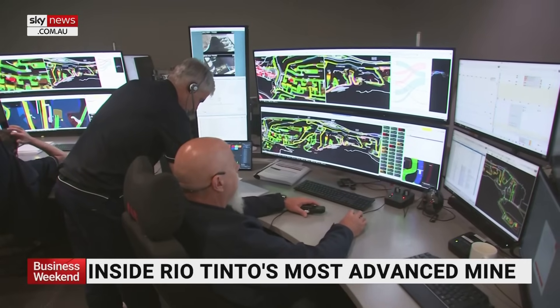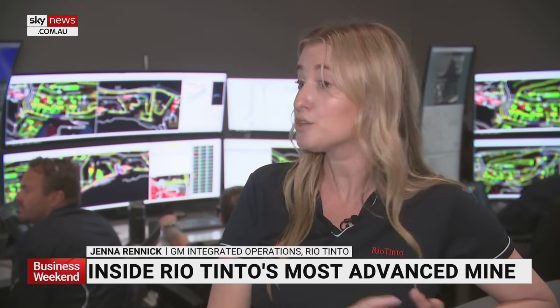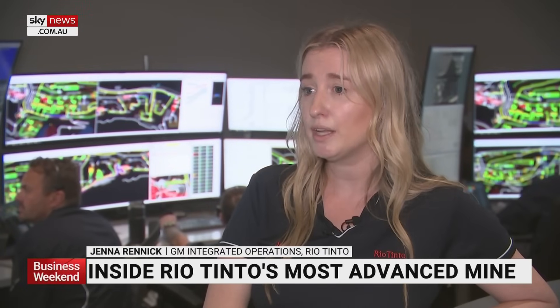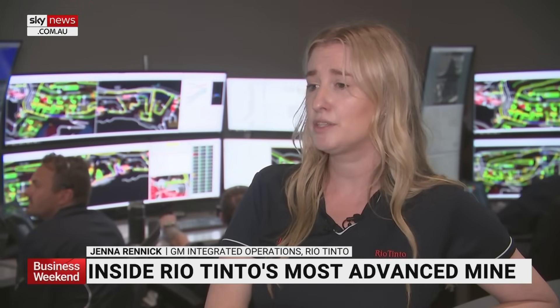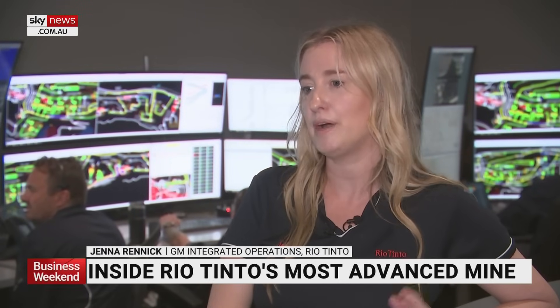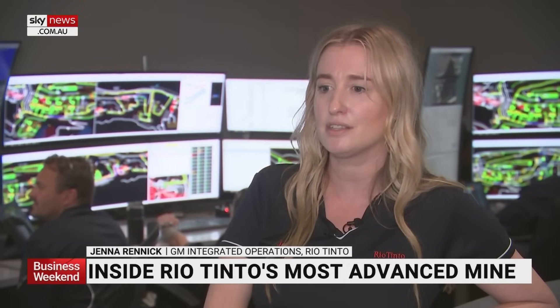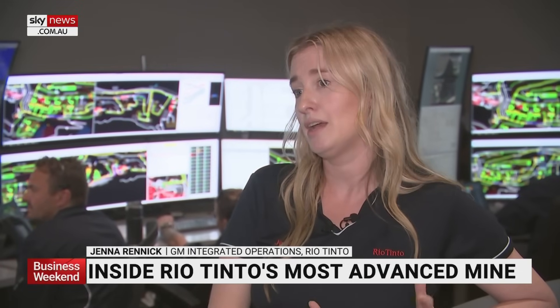The facility is led by General Manager Jenna Rennick. At any point in time here in the control room, we'll have about 200 people operating equipment. People come from a diverse range of backgrounds. We certainly have lots of people who've worked on site and in the mining industry, but we also have lots of other skill sets — paramedics, pilots, nurses, teachers. We train our people here.